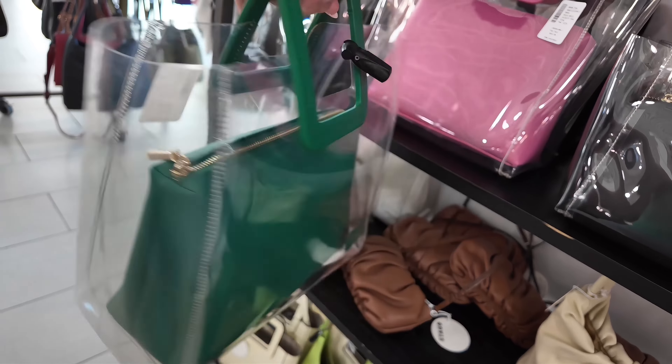They have some denim jeans here for $109, original $225, by Derek Lam. You got the pockets in the back. Let's keep looking over here — they have more. I like these denim ones because they have the buttons. Gianni — these are $119, original $255.